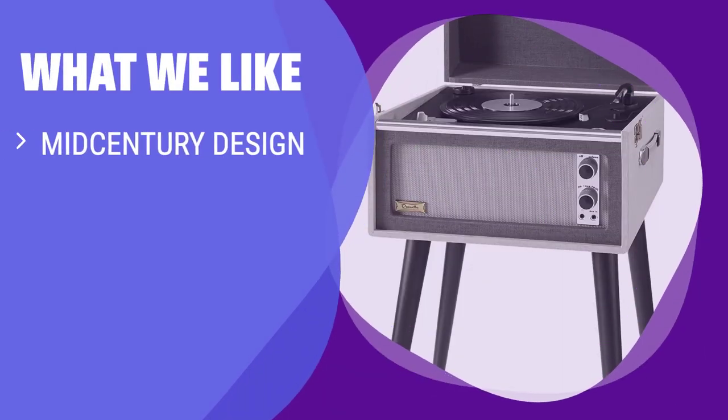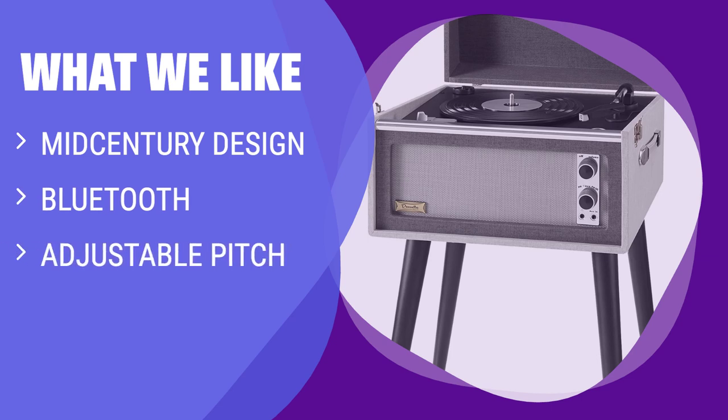What We Like: If you are a fan of mid-century modern design and want a record player with Bluetooth and adjustable pitch control, this Crosley turntable stand combo is the ideal pick. Great for those who want a stylish centerpiece in their living room.